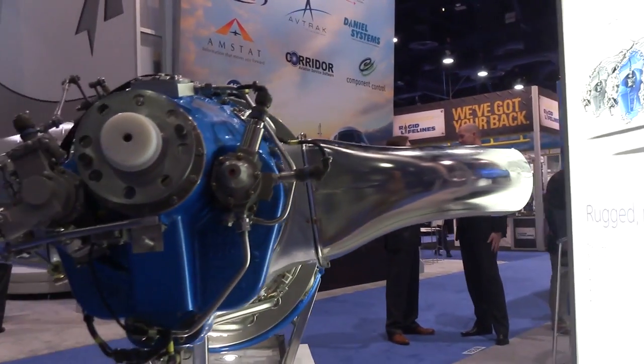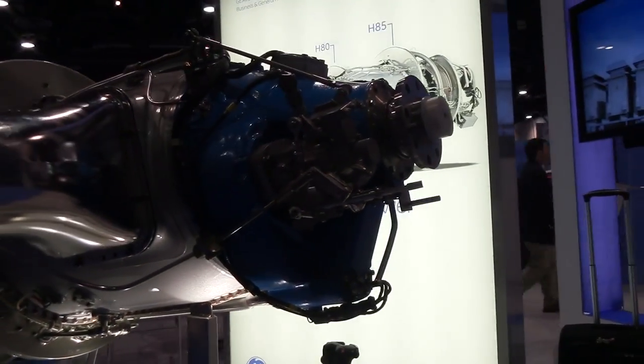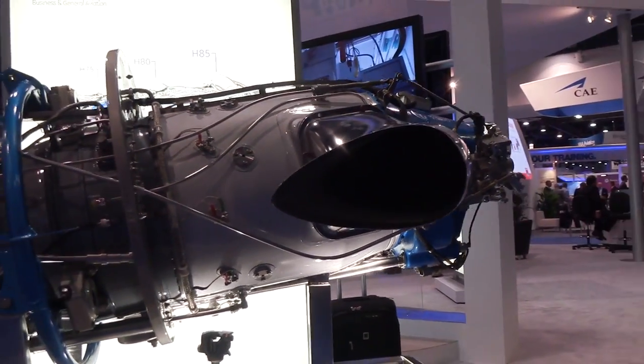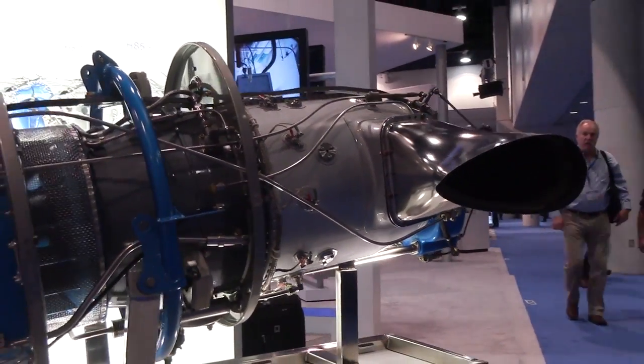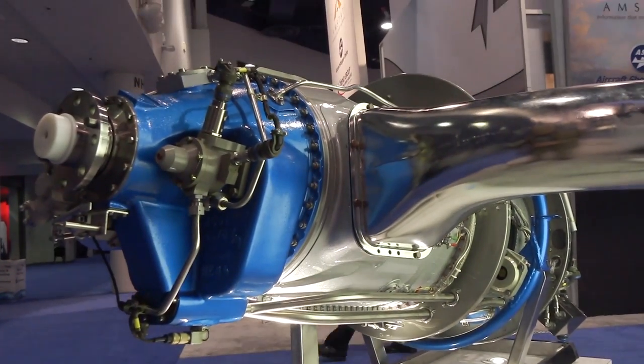Hi everyone, Paul Bertarelli reporting from NBAA in Las Vegas, and you're looking at the GE H80 turboprop engine, formerly the Walters M601, which GE has invested quite heavily in to upgrade. Matthew Garris is going to tell us what exactly they did to improve this engine.